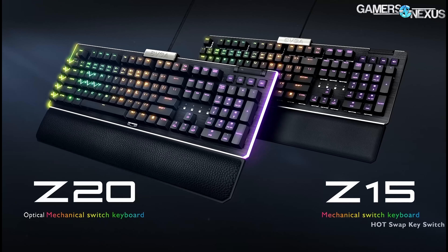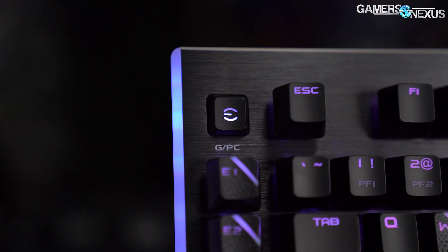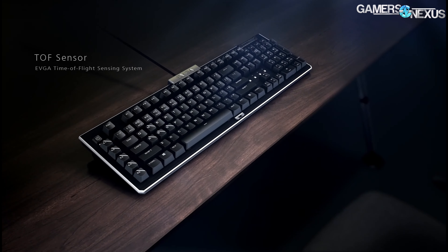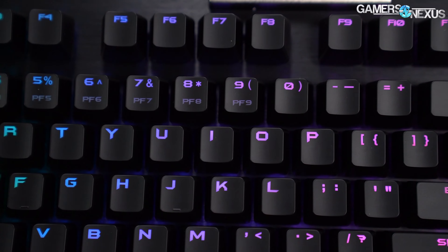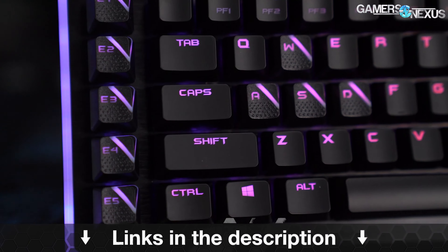This video is brought to you by EVGA's new keyboard. EVGA's new Z20 and Z15 RGB optical mechanical gaming keyboards have abundant RGB LEDs and programmable macro keys on the left side of the keyboard. They also have a sensor to detect and turn on the LEDs when you're in front of the keyboard and turn them off when distant. The keyboard claims a 0.5 millisecond response time and 100 million keystroke lifespan. Learn more at the link in the description below.